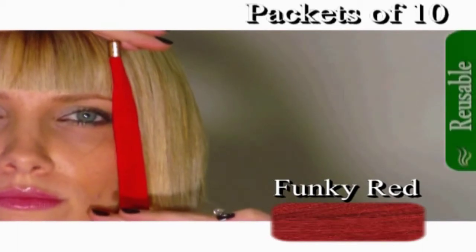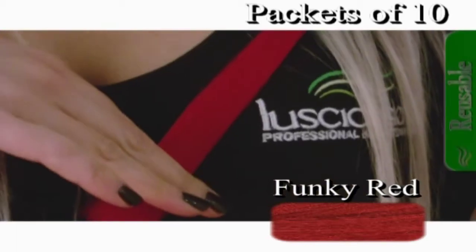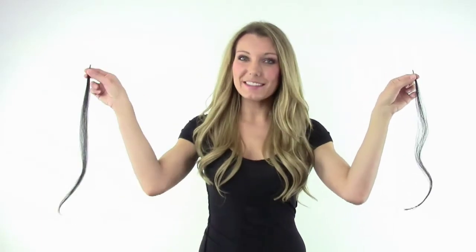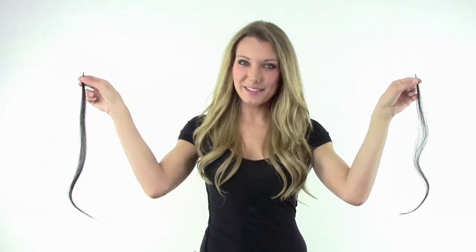These hair extensions come in silky straight and are 50 centimeters in length. They come in packets of 10 and are available in standard, which is approximately 1 gram, or double thickness, which is approximately 2 grams.